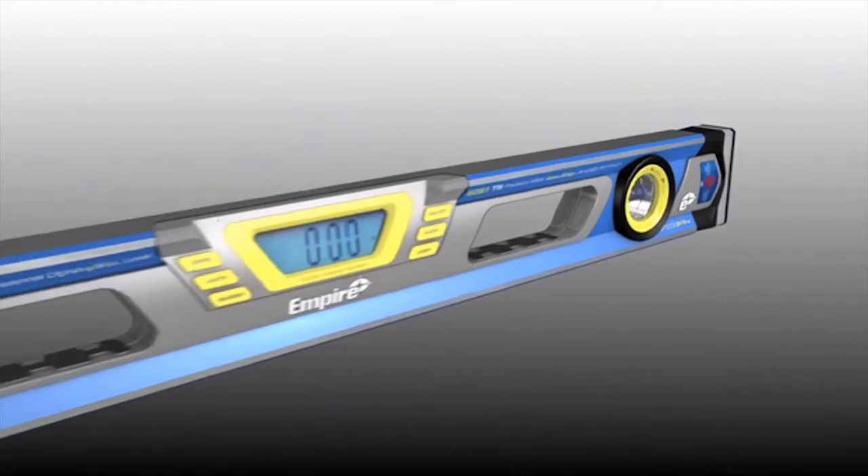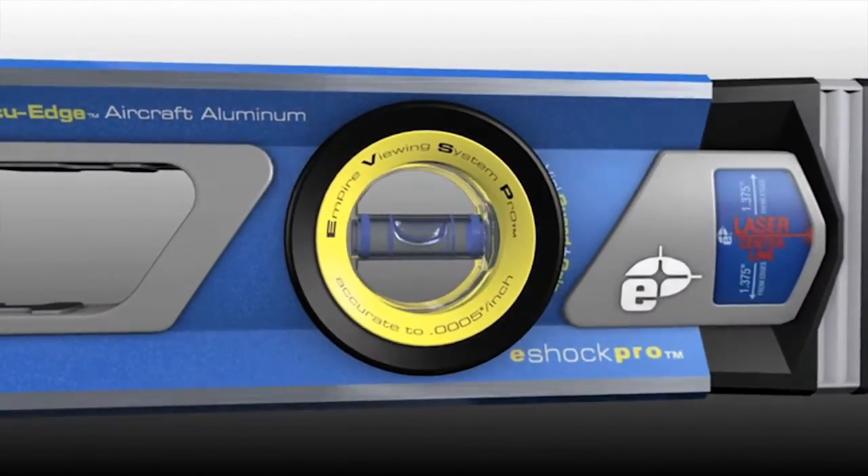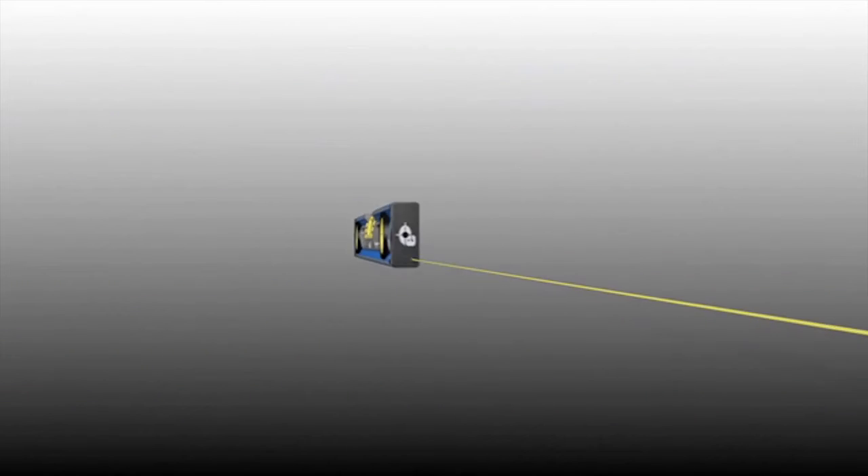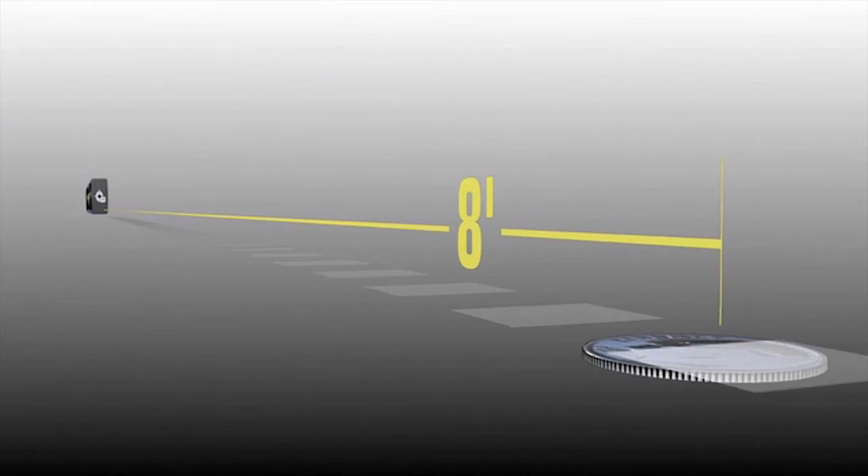Key to True Blue performance, our vials are made with advanced concentric molding, so they're guaranteed accurate to within 5 ten-thousandths per inch. That's a variation of no more than the thickness of one dime over eight feet.